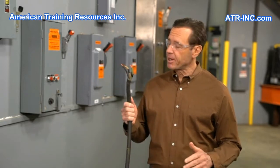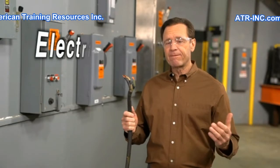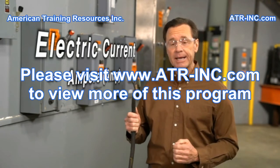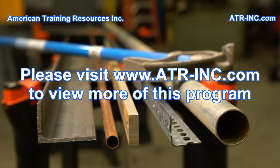In order for electricity to perform useful work, it must travel through a conductor. The flow of electricity through a conductor is referred to as electric current, and its unit of measure is the ampere, commonly called an amp. There are a variety of materials that make good conductors.